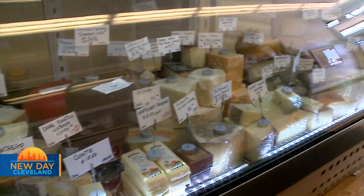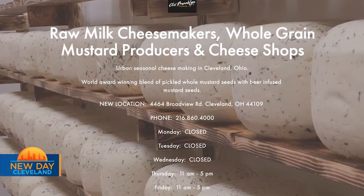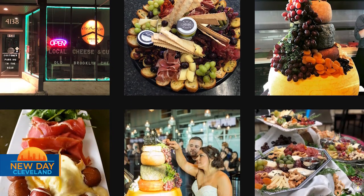Both shops — the Bravi Road one and the Van Aken one — are all online. So customers, even out of state, can shop at home, pick out all their items, and then either have it picked up ready to go, or have it delivered within a radius.